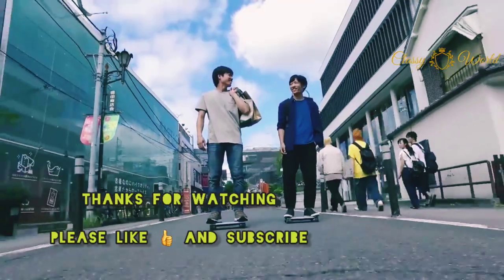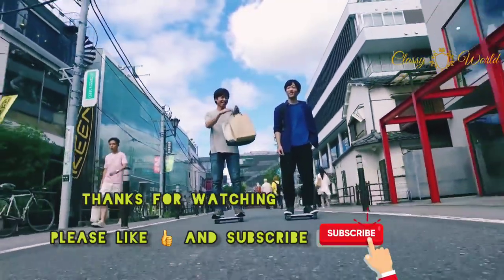And here we come to the end. Thank you for liking and subscribing, and thank you for watching my channel.